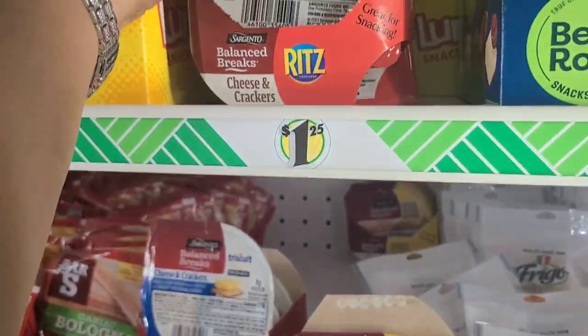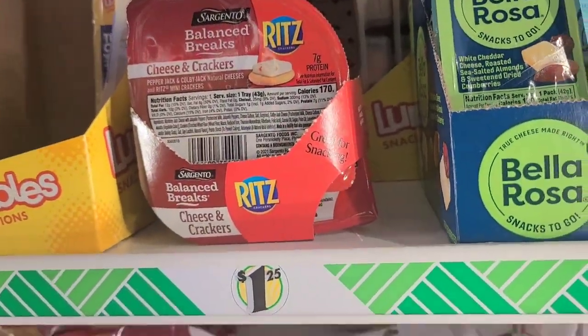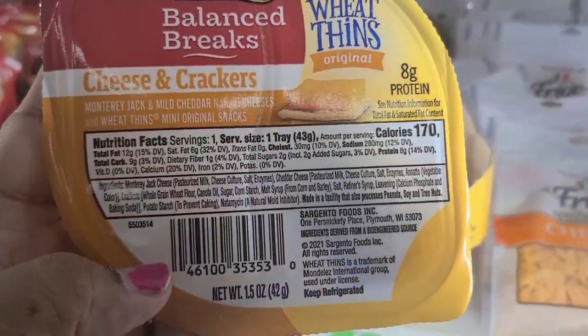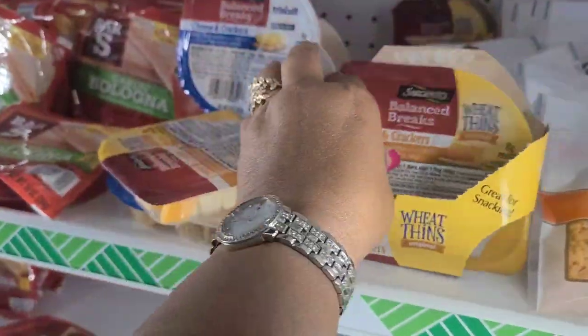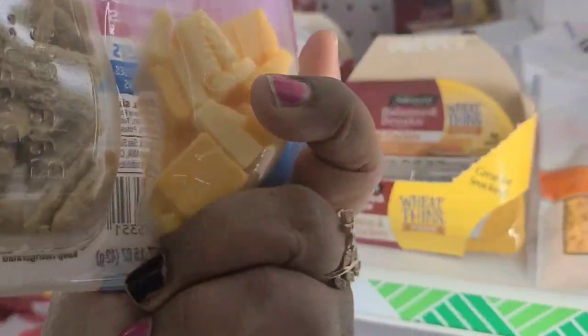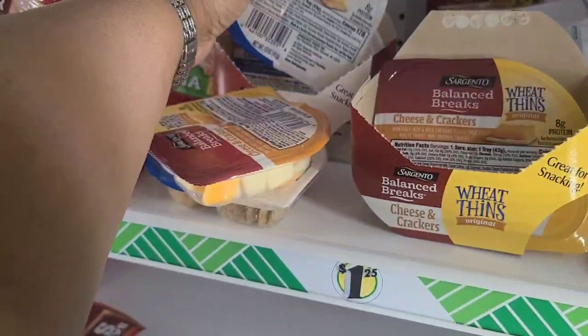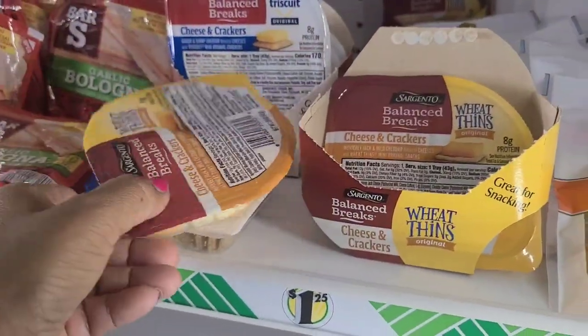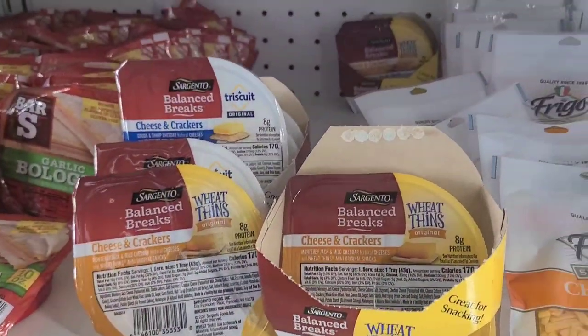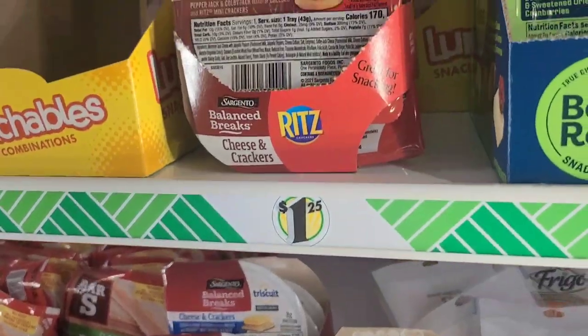They also have Sargento wheat thins Balance Breaks and the Balance Breaks Triscuit original cheese and crackers. My daughter used to buy a lot of these at Target for me — they're really good. I'm so glad to see them at Dollar Tree.